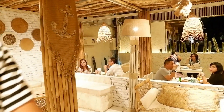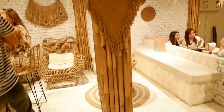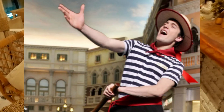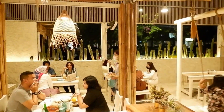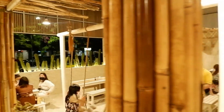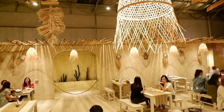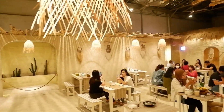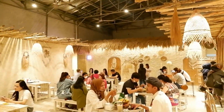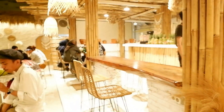Interiornya sangat cakep. Karyawannya memakai baju model strip-strip seperti pendayung gondola di Venesia. Ada juga ayunan yang biasanya disukai anak-anak. Suasananya cantik sekali — cafe ini sangat enak untuk hangout karena suasananya sangat berbeda dari biasanya.